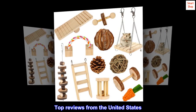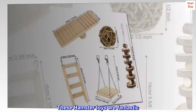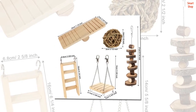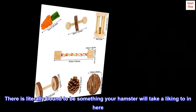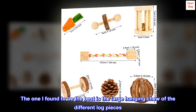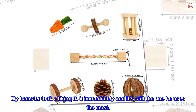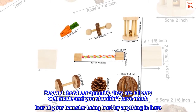Top reviews from the United States: A fantastic bundle of hamster joy toys. These hamster toys are fantastic. First of all, you're getting an amazing deal for a large selection of toys for your hamster. I've only had to use two or three so far and none of them have even worn out yet. There is literally bound to be something your hamster will take a liking to in here. The one I found to be the best is the large hanging chew of the different log pieces. My hamster took a liking to it immediately and it's still the one he uses the most. Beyond the sheer quantity, they are all very well made and you shouldn't have much fear of your hamster being hurt by anything in here.